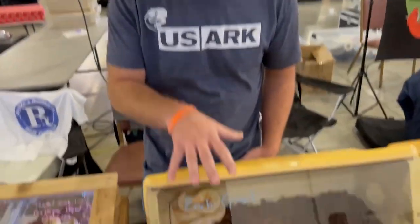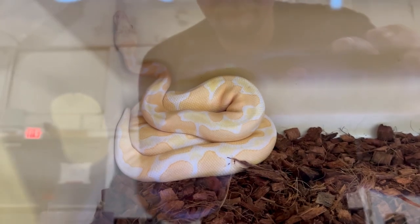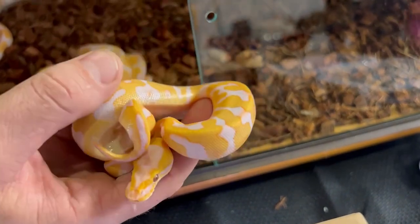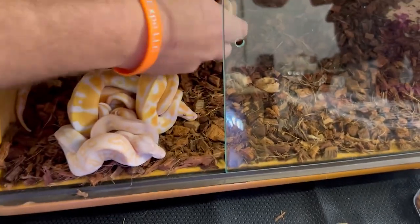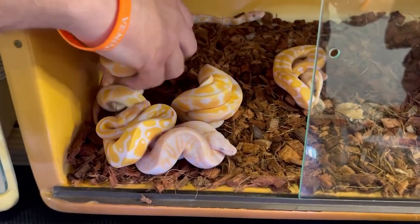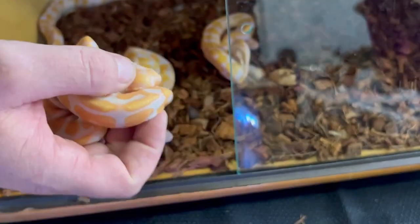All right everybody, we are with the one and only Phil of Finger Snakes. So show us what you got going on here Phil. So I brought a few things — obviously brought my NG grail project stuff. This is my NG grail, also possibly het pied — I haven't gotten him shed tested yet because I'm lazy. A lot of really cool lavender stuff. This is the starburst, it's also 66% het clown and it's possible het pied. And then in shed we have a black pastel starburst, also 66% het clown, possible het pied.